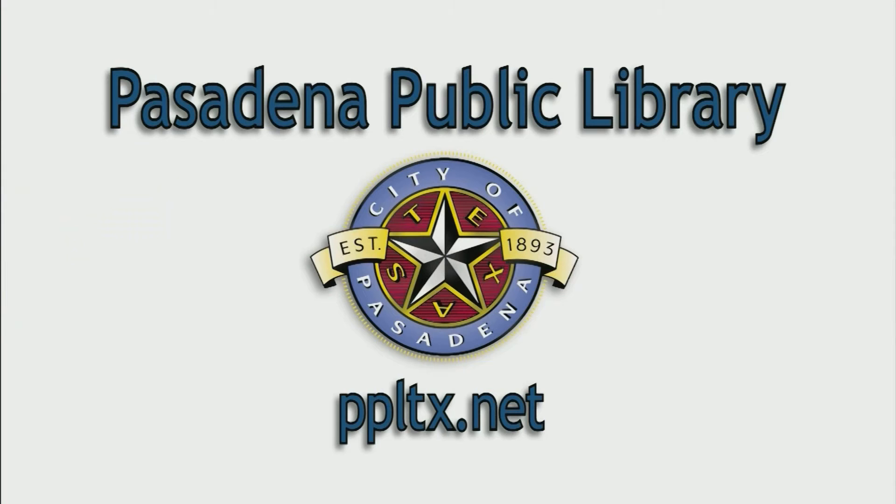Seriously! And it's all free. I'm ready — I'm going to go, it's free!